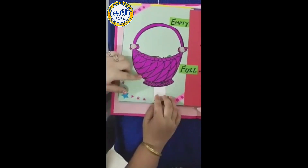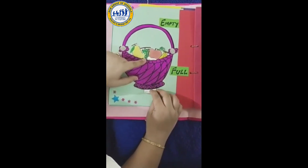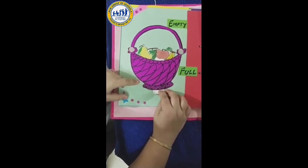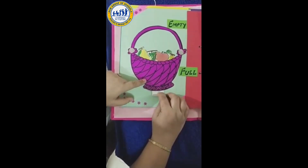Empty and full. Empty. Now it is full. Empty. Full.